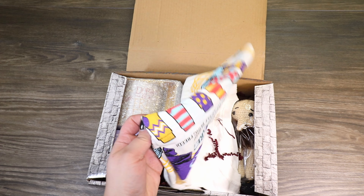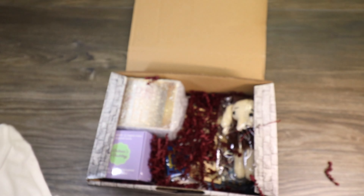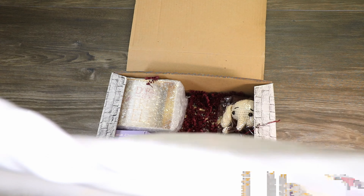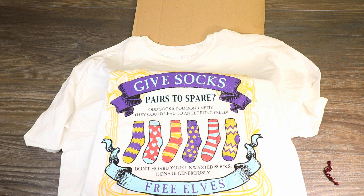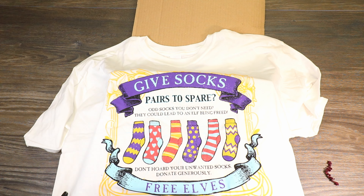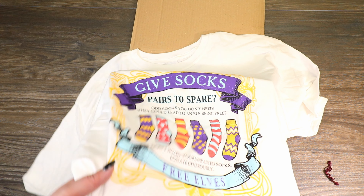Right off the bat, we have this really fun colored shirt. It says: "Give socks, pairs to spare, odd socks you don't need. They could lead to an elf being freed. Don't hoard your unwanted socks. Donate generously. Free elves." This is super cute. It's really nice that it's so many fun colors — a good little start to the box. We all know Dobby loved his socks.